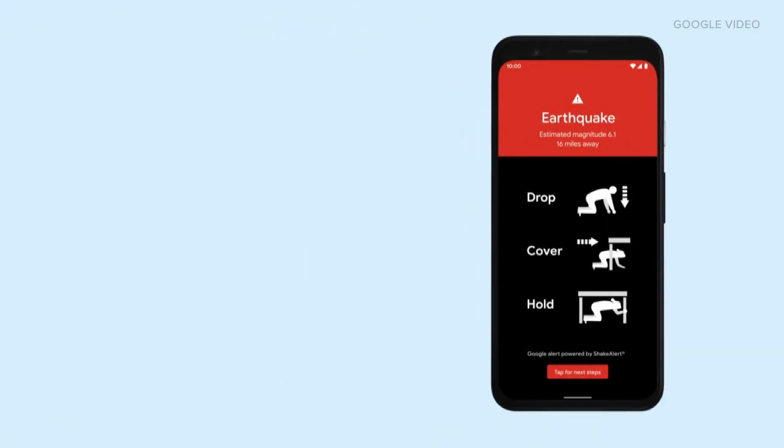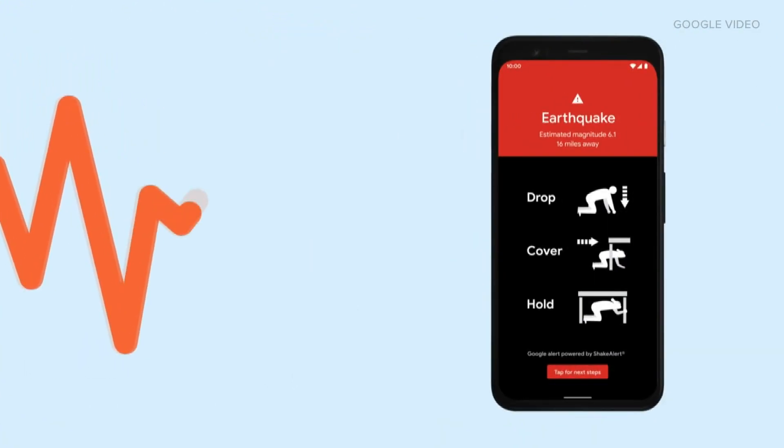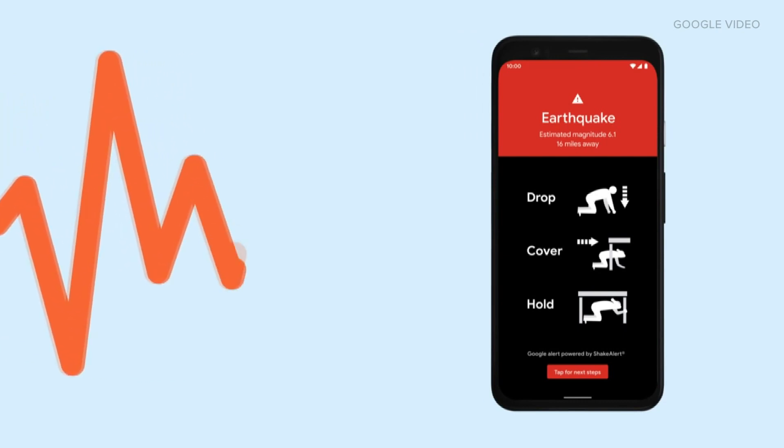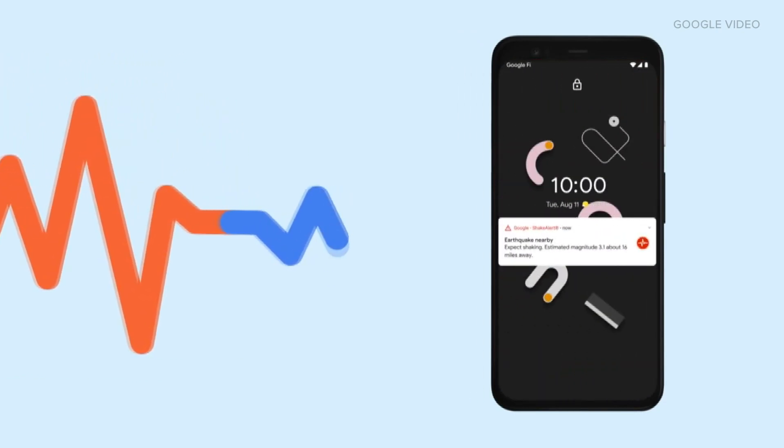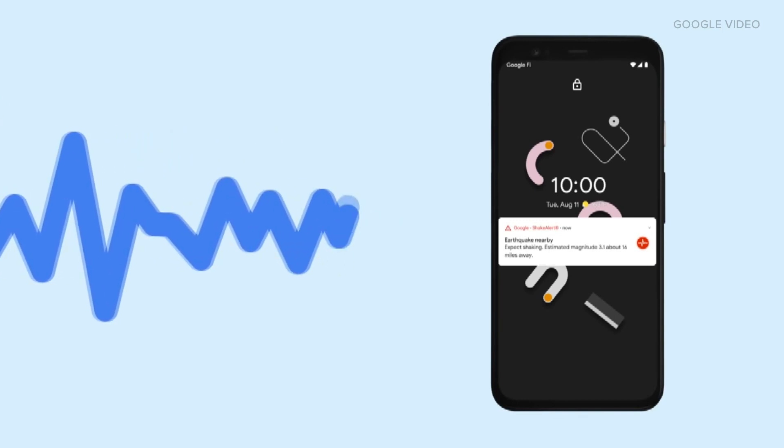But the Android offers something that the Apple iPhone does not. It's not an app, but it might as well be — it's something actually built into the operating system: an earthquake program. There are two types of alerts. The first is called 'Take Action,' for when really strong shaking is expected — it's a full screen alert and it's loud to get your attention. The second is called 'Be Aware,' for when lighter shaking is expected, and it warns you in a softer way.